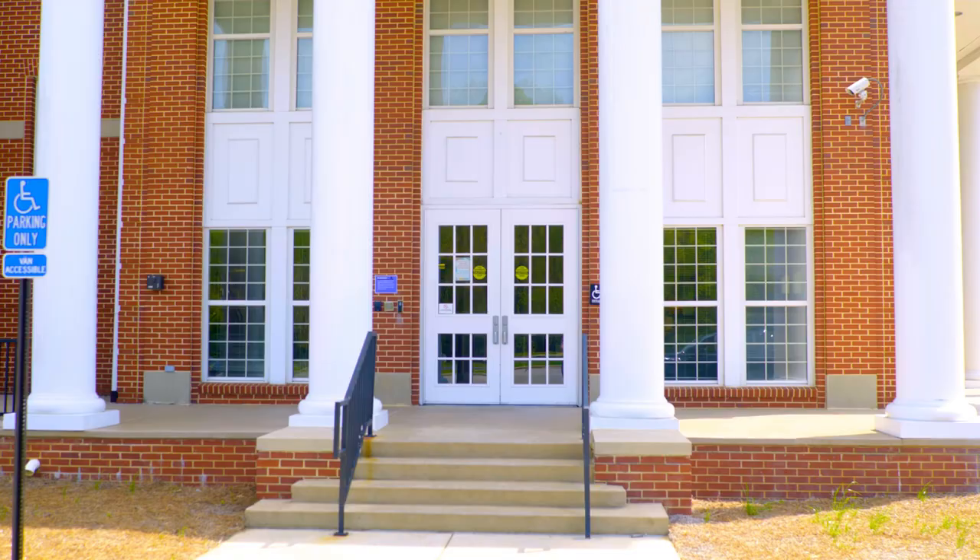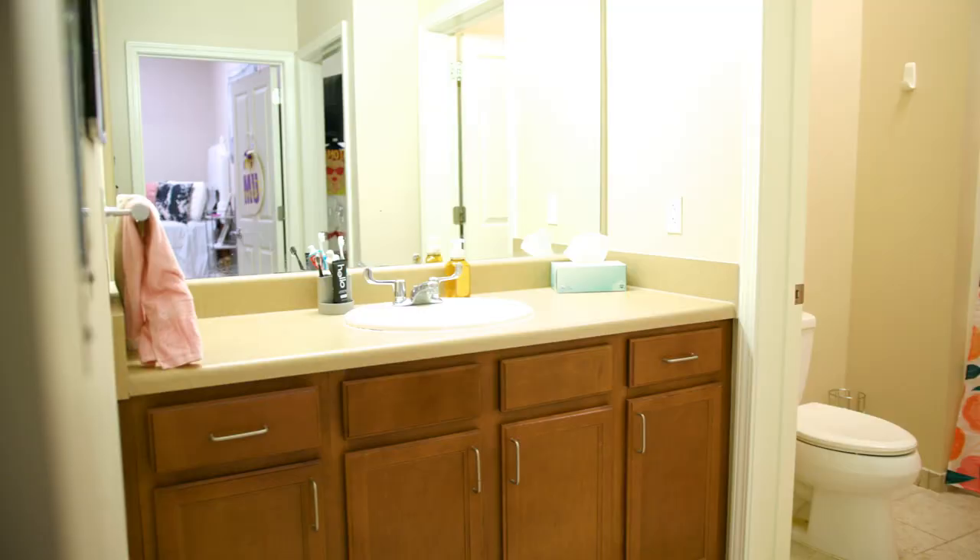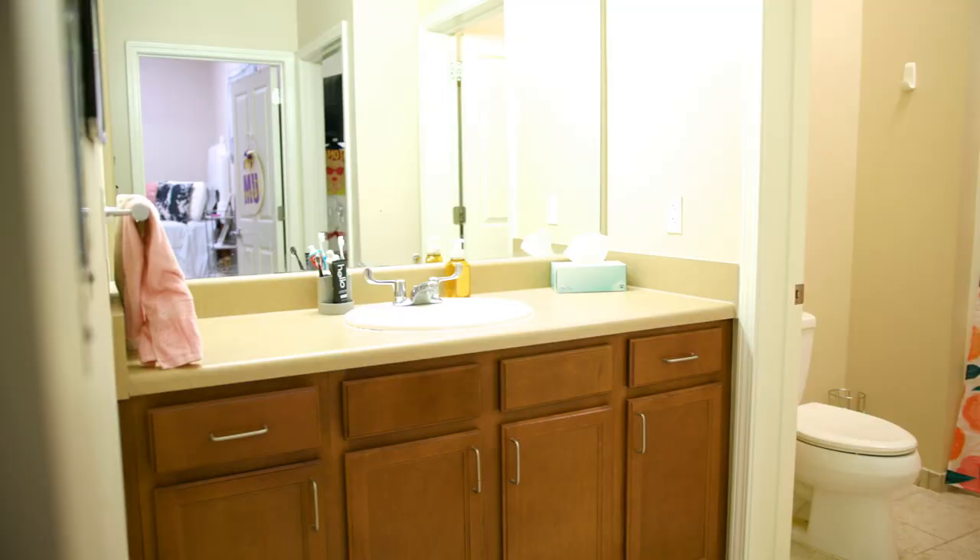Welcome to New Hall. New Hall is a co-ed facility that features furnished suite style rooms with private bedrooms, living rooms, and kitchen areas with full-size refrigerators and microwaves, furnished with a couch and chair, and a kitchen table with four chairs.